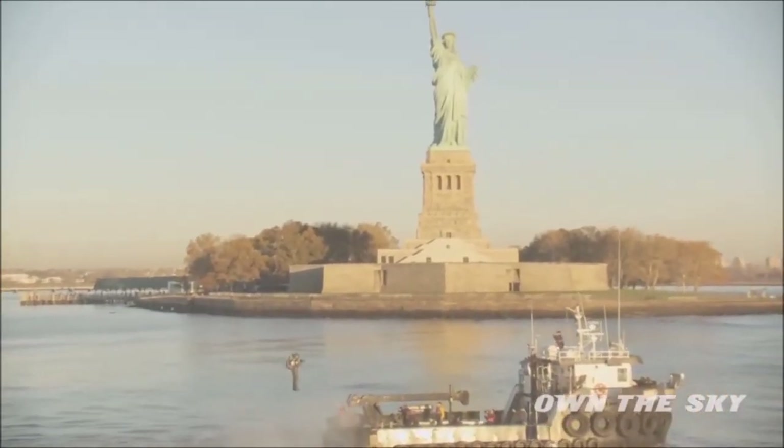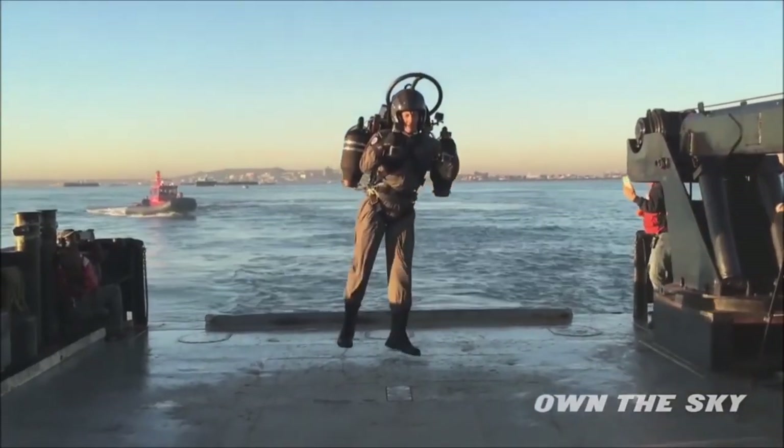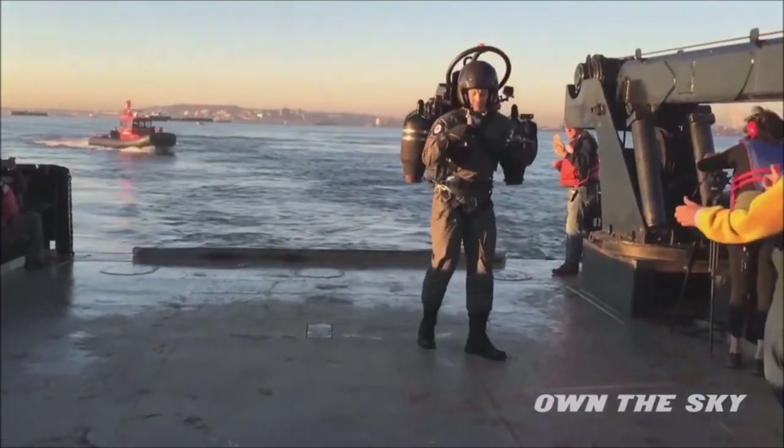But if it's your dream to fly a jetpack, you have a better option. At their headquarters in California, they offer training to fly these jetpacks from certified instructors.